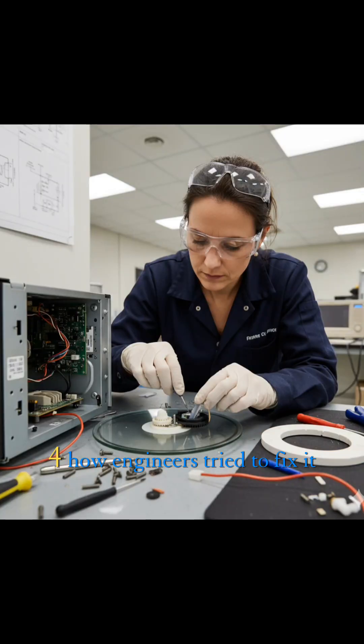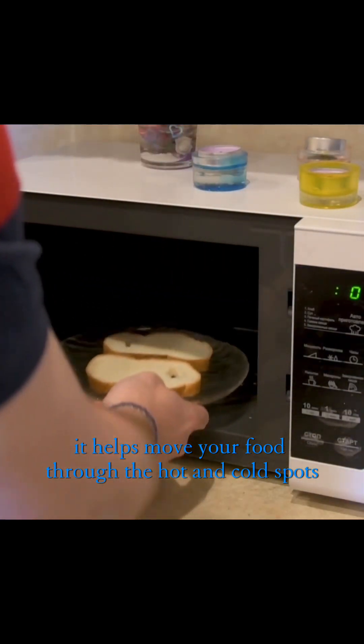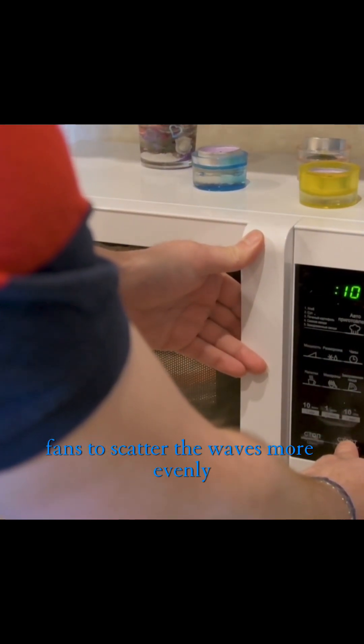How engineers tried to fix it: Ever notice the rotating plate in your microwave? That's not for decoration — it helps move your food through the hot and cold spots. Some microwaves also use stirring fans to scatter the waves more evenly. But even with these fixes, perfection doesn't exist.